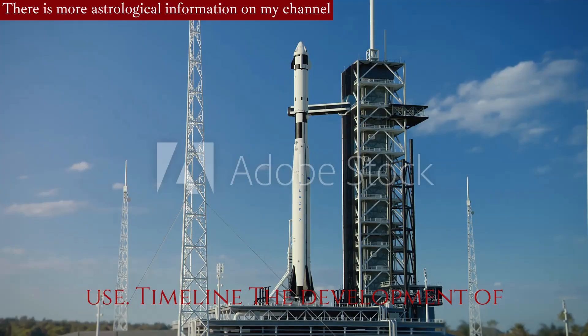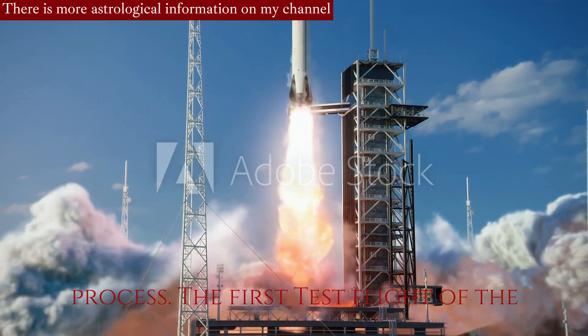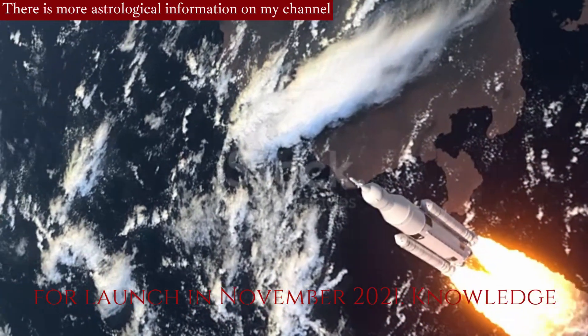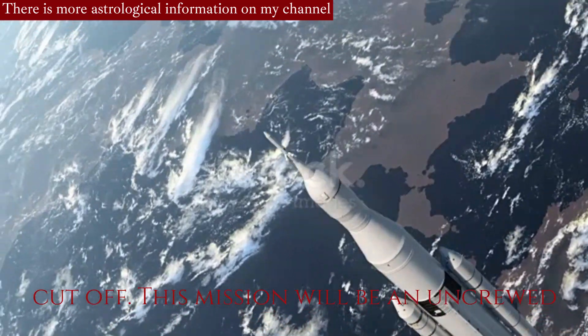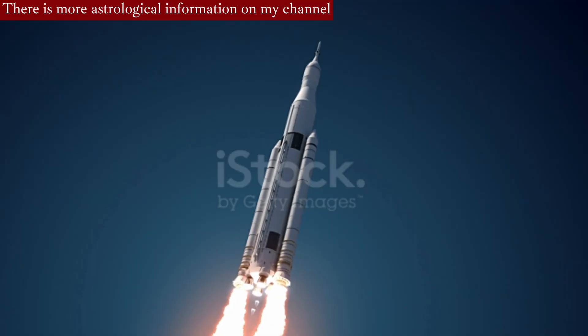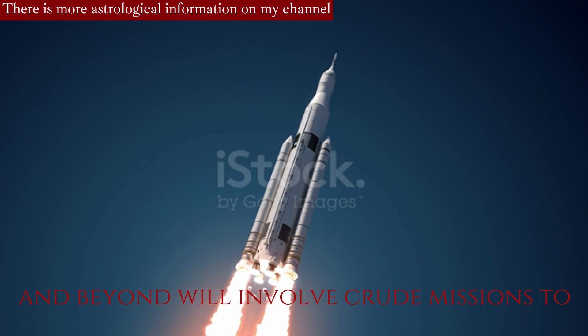Timeline: The development of the SLS rocket has been a multi-year process. The first test flight of the SLS, known as Artemis I, is scheduled for launch in November 2021. This mission will be an uncrewed flight around the Moon to validate the rocket's performance and systems. Subsequent missions like Artemis II and beyond will involve crewed missions to the Moon.